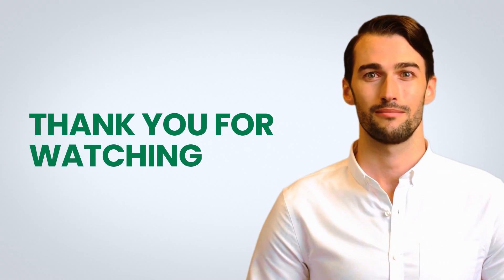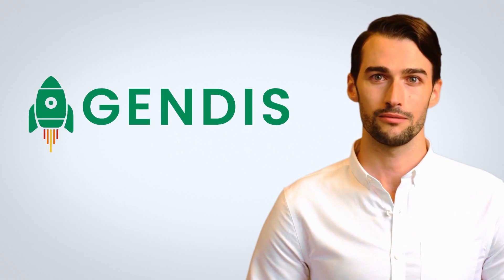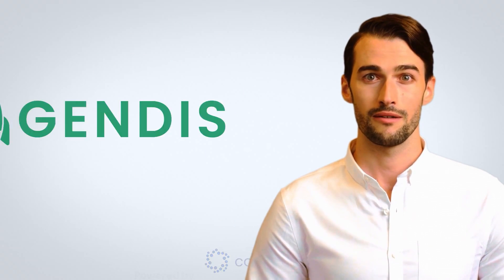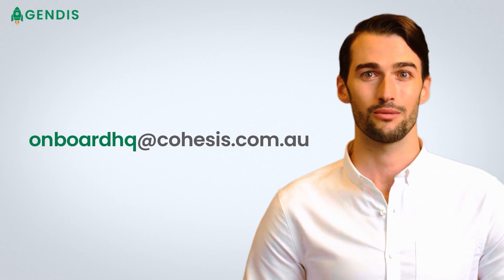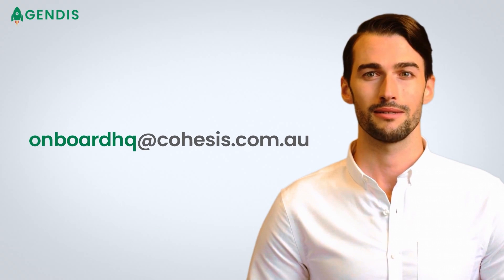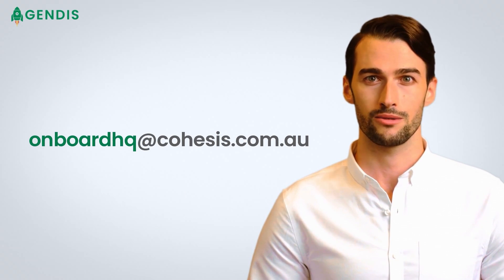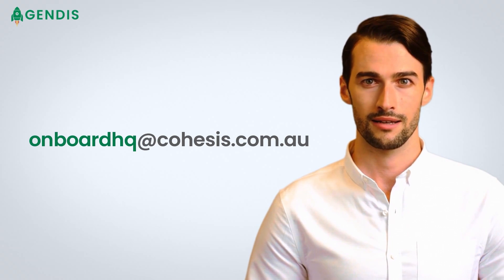Thank you for watching. This video is brought to you by Agendas, a division of Cohesys. If you want to learn more, email us at onboardhq@cohesys.com.au. Our sales representatives will be glad to assist and attend to your inquiries.